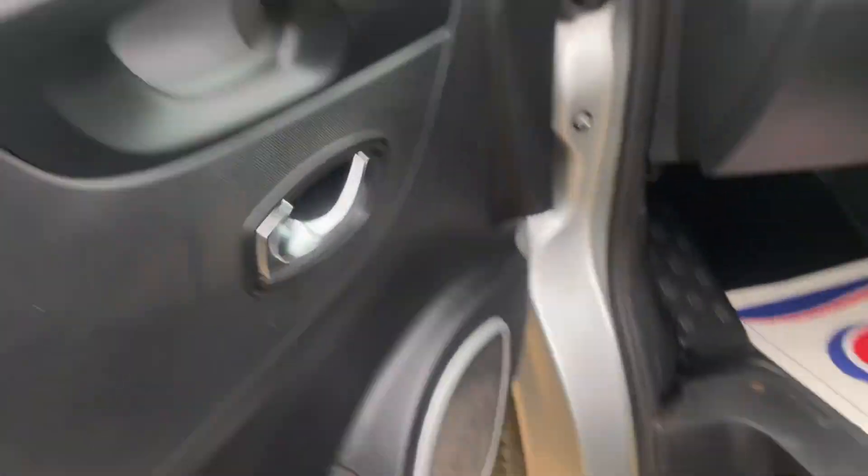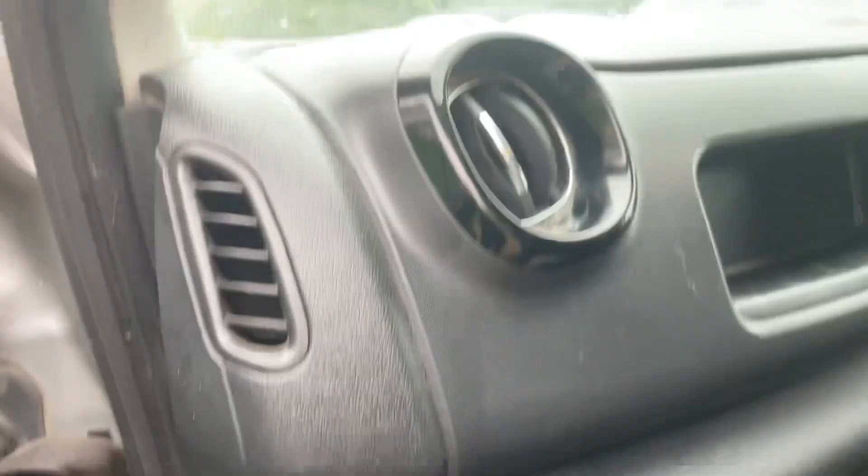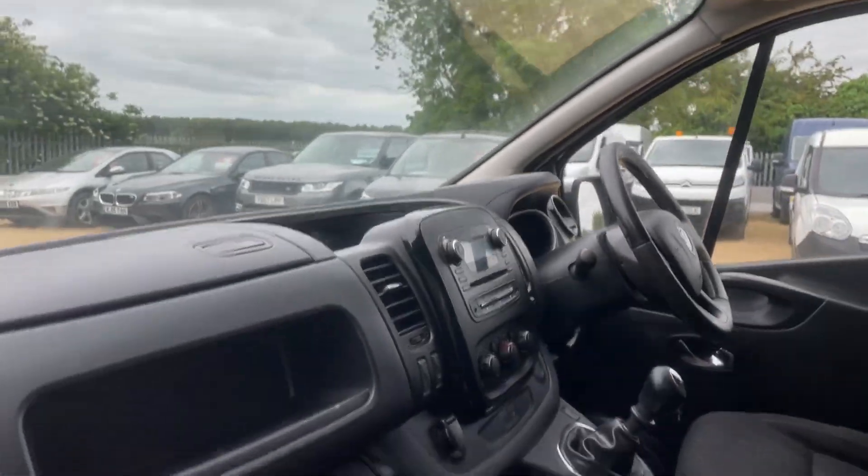Into the cabin — electric seats, decent seats, fabric, compartment spaces and such.